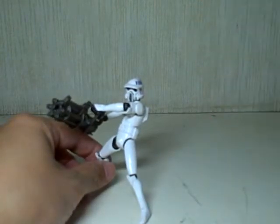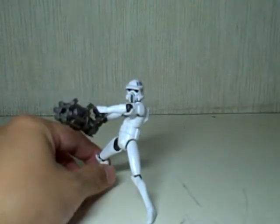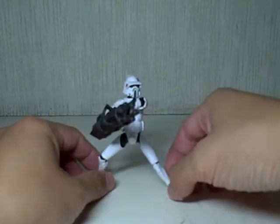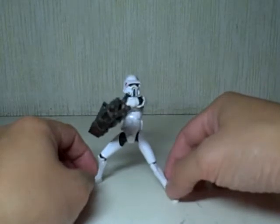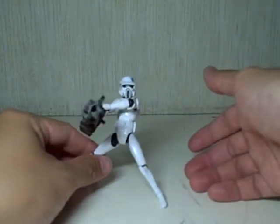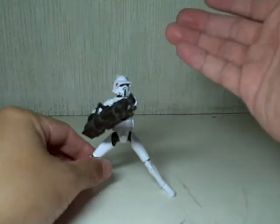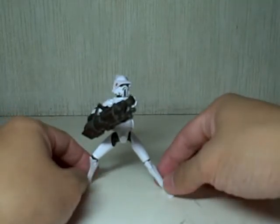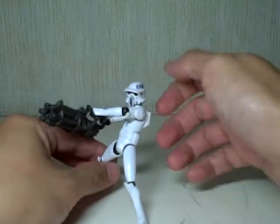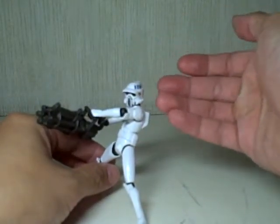I thought this was a biker scout when I was sifting through the boxes at retail, and then I saw the name is ARF Trooper. I didn't really care — I just picked him up. He's pretty hard to find because a lot of people have wanted this figure, just like Commander Gree. If you can still see him on retail, he's not a bad purchase — I highly recommend picking him up.